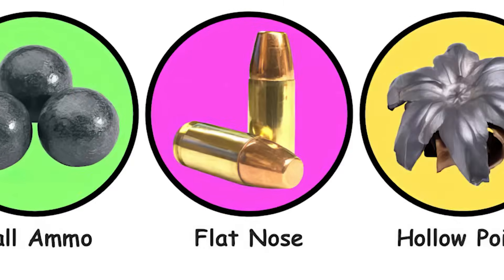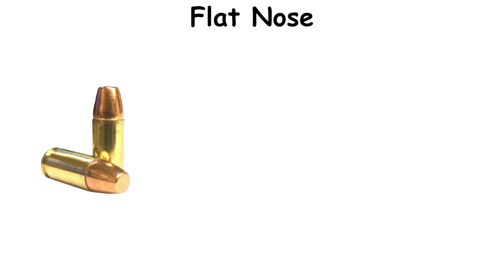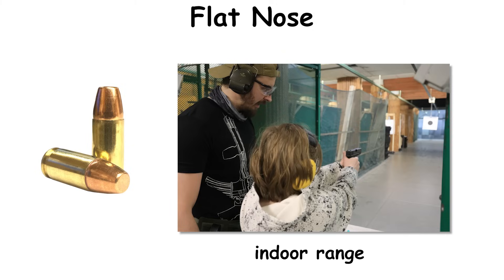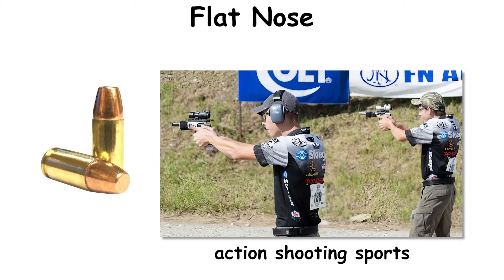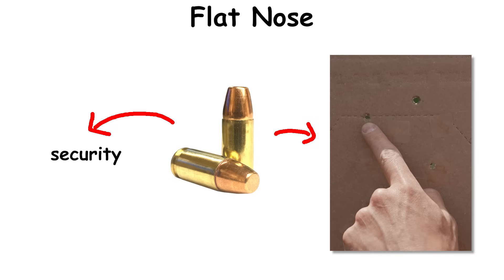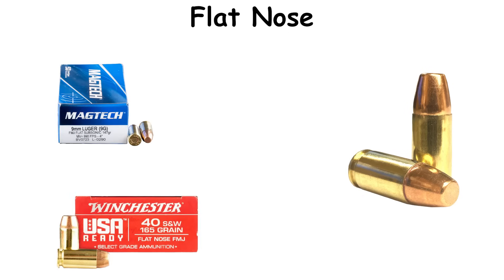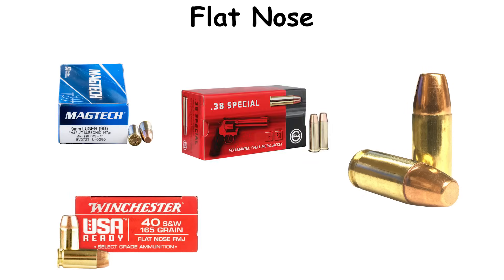Flat nose. Flat-nose jacketed pistol bullets coalesced in the late 20th century as a practical variant for the era's indoor range boom and action shooting sports. Designers wanted the feeding security of a jacketed round coupled with a nose that made clean, legible holes on cardboard and paper. The results spread quickly across commercial 9x19, .40 S&W, and common revolver calibers.